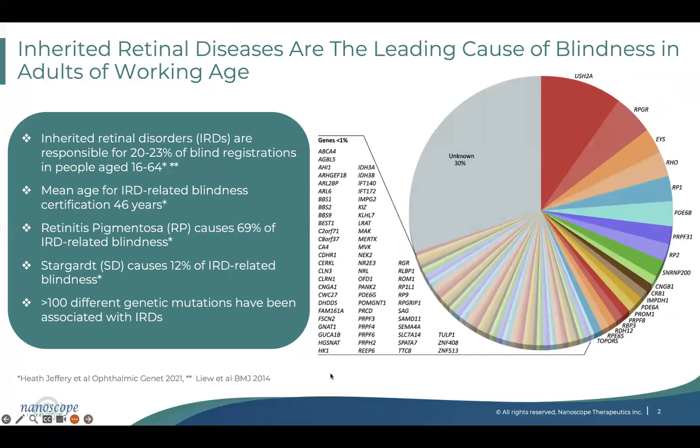IRDs are a leading cause of blindness in working-age adults. This genetic disorder manifests from early on — in teenagers and even earlier — and then progresses along the patient's lifespan, becoming very severe during their most productive years. The stats show that most people registered as blind are between 16 to 64, with a mean age of 46 years. Out of all IRDs, including choroideremia, RP is the leading cause of blindness, impacting around 69% of patients, and Stargardt disease accounts for another 12%, so combined they represent 81% of the disease population.